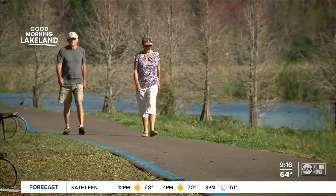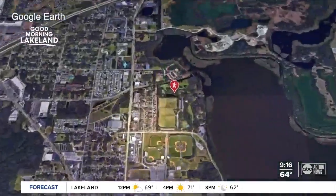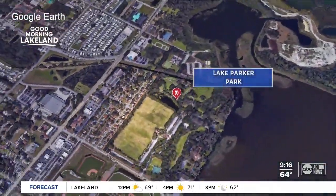Some locals are still discovering it. Don't tell everybody about it. I'm sorry, but they need to know. The park is less than 10 minutes from I-4, so it's convenient for out-of-towners too.